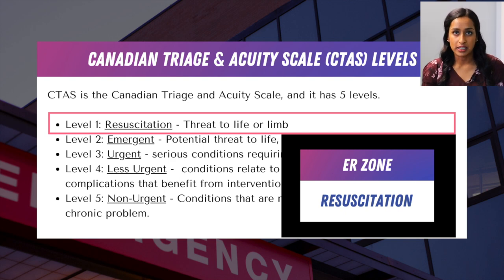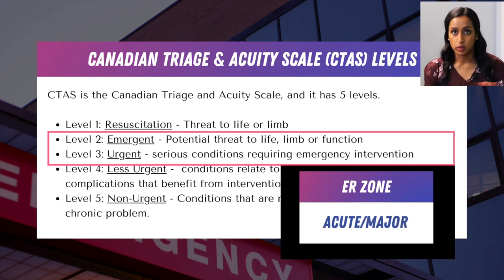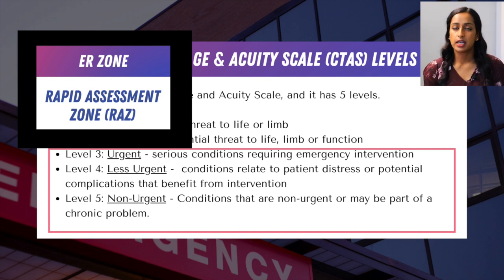CTAS 2 to 3 is usually the average in the acute and major area — you'd see patients with COPD exacerbation or query stroke, where you want to assess them and get scans. In the rapid assessment zone, you'll see CTAS 3 to 5, whether that be something as simple as suture removal, which you could even do at triage and send them home, or a laceration requiring suturing, or a broken bone where you'd send them to x-ray and then help with casting.